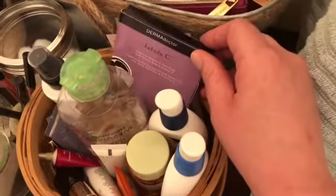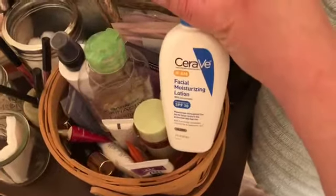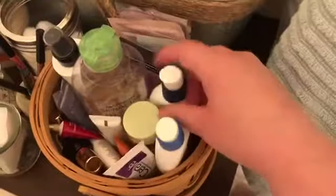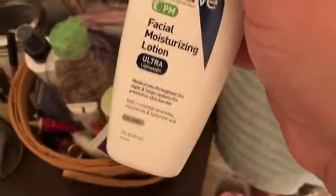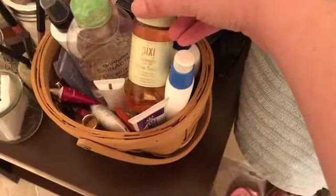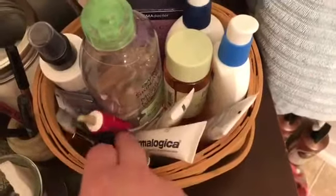I got this in the Ulta winter skincare collection — it's a vitamin C peel, looking forward to trying that out. These are my CeraVe moisturizers I'm using right now — this is the AM with SPF 30 and this is the PM, which has a couple of different acids for skin turnover and resurfacing. And here's the Pixi Glow Tonic — I love that stuff.